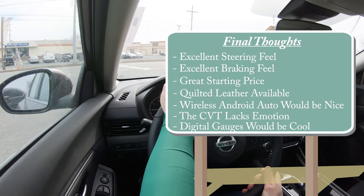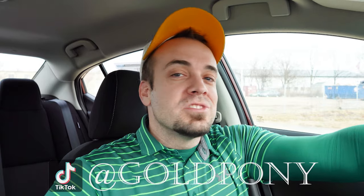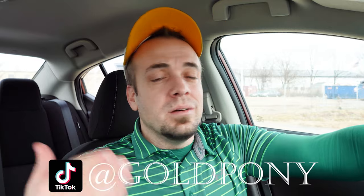As far as room for improvement goes: wireless Android Auto and Apple CarPlay would be a nice next step. I also think they should ditch the CVT — although it simulates an automatic pretty well, you can still tell it's a CVT, and it takes some of the emotion out of the drive, especially given that great steering feel. Digital gauges would be a welcome addition too. Anyway, let me know what you think of the Sentra in the comments, follow me on social media, hit subscribe and the bell notification, and I'll see you in the next video — stay gold.